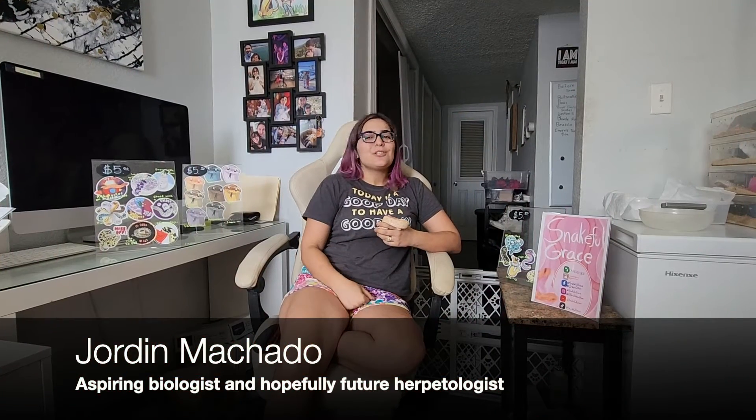Hey everybody, this is Jordan Machado, aspiring biologist and hopefully a future herpetologist, and today we're going to be talking about line bred traits, also called polygenic traits.